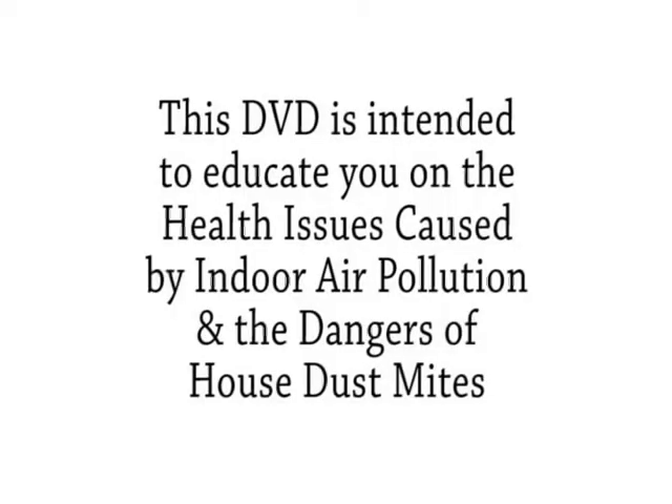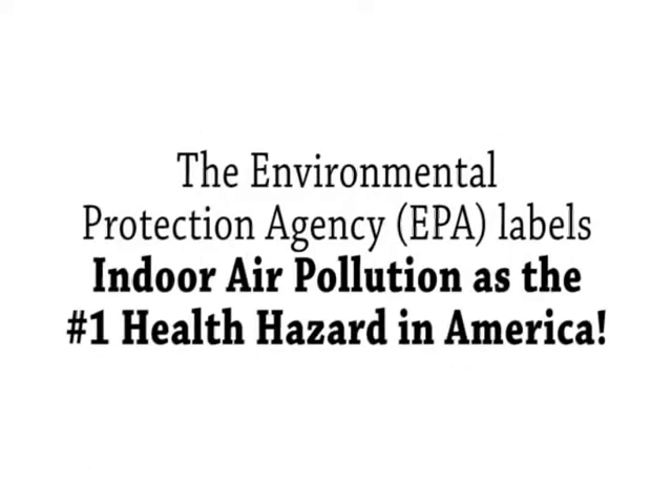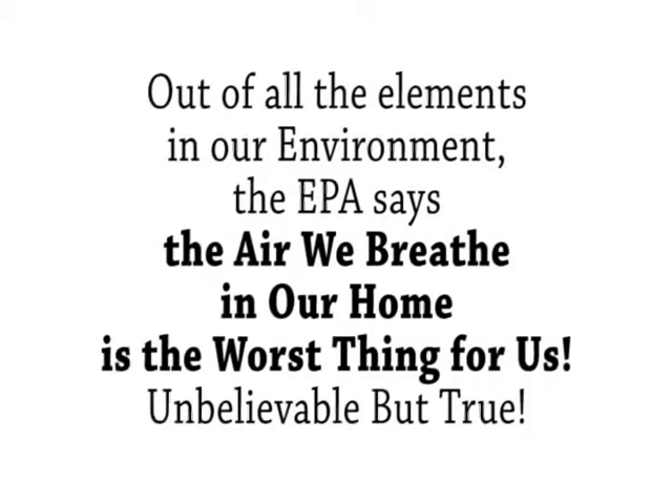This DVD is intended to educate you on the health issues caused by indoor air pollution and the dangers of house dust mites. The Environmental Protection Agency, or EPA, labels indoor air pollution as the number one health hazard in America. Out of all of the elements in our environment, the EPA says the air we breathe in our home is the worst thing for us. Unbelievable, but true.